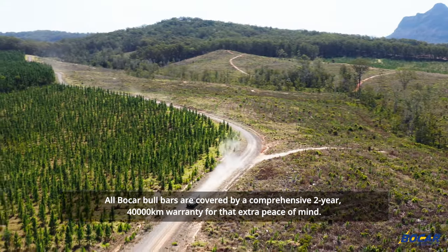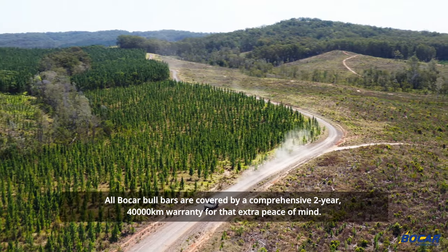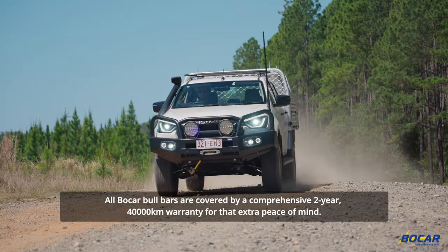All Bokar bull bars are covered by a comprehensive 2-year, 40,000km warranty for that extra peace of mind.